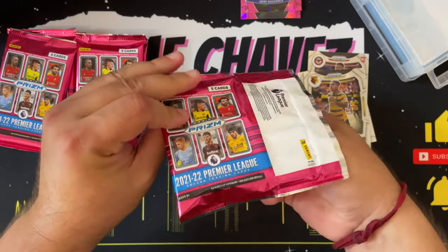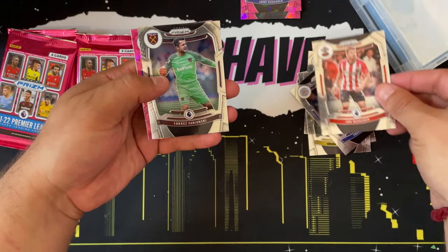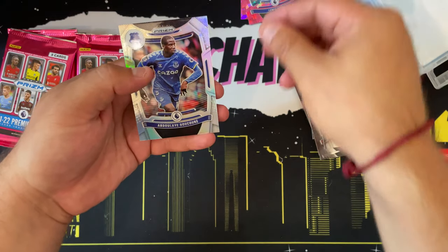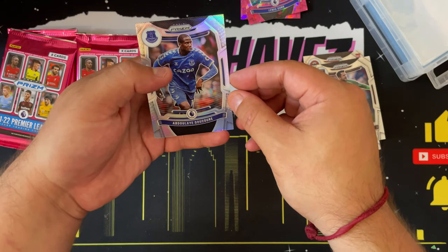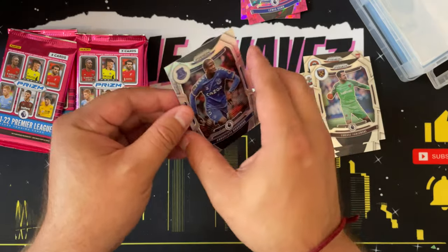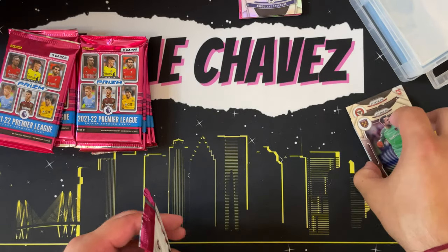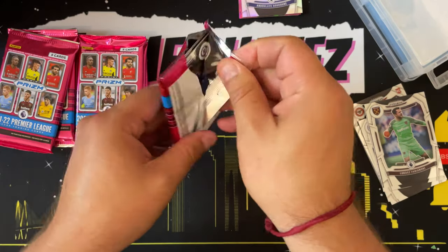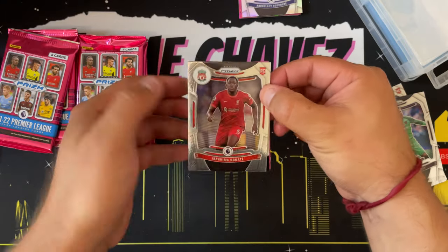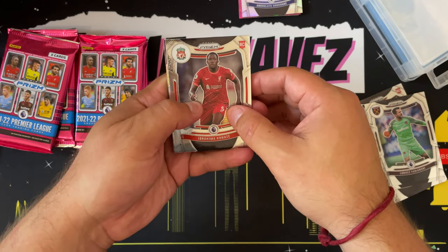We'll sleeve these up after the video unless we come across something too hot. Pack number two: we have Youri Tielemans, Jannik Vestergaard, Lukasz Fabianski, Luis Diaz, and then our first silver prism of Abdullahi Ducoure. Let me know if these players are ones to keep an eye on. The World Cup is coming up in November I think, and the price of soccer cards will probably be going up, so if you come across something cool, maybe hold on to it.